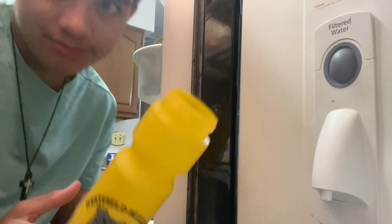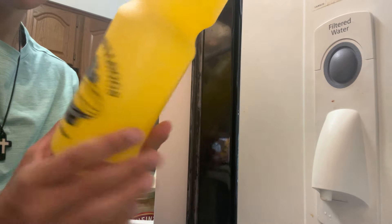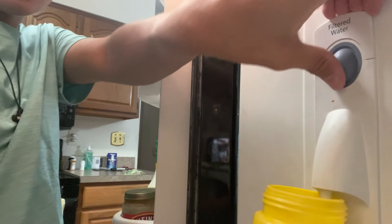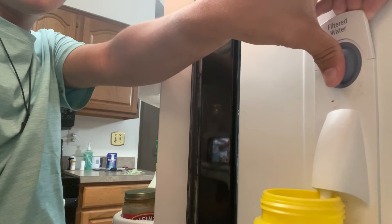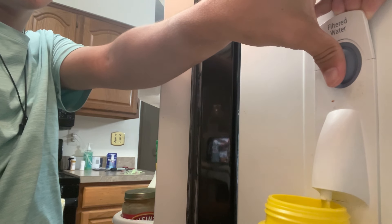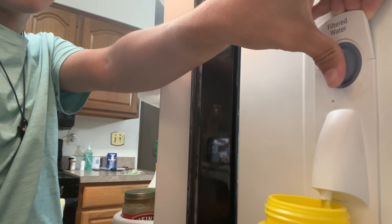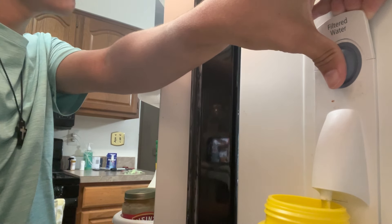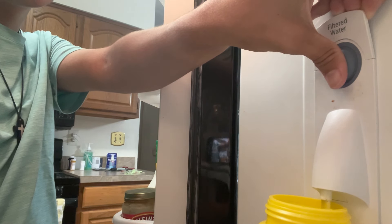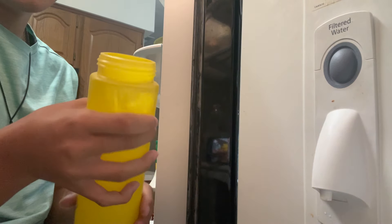Forgot to mention everyone, but here's the water bottle I'm using for this year. It says Westfield Bulldogs on it. It's yellow and gold, which matches the colors of the whole thing. So let's just put some water in and get ready with me as we begin the junior year.